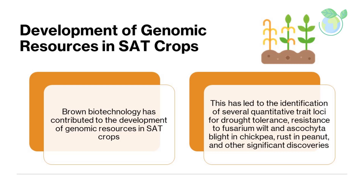Development of Genomic Resources in SAT Crops: brown biotechnology has contributed to the development of genomic resources in SAT, semi-arid tropics, crops. This has led to the identification of several quantitative trait loci for drought tolerance, resistance to fusarium wilt and ascochyta blight in chickpea, rust in peanut, and other significant discoveries.